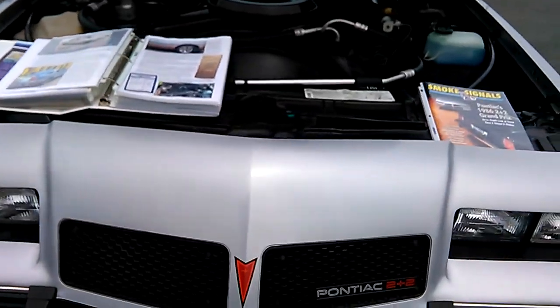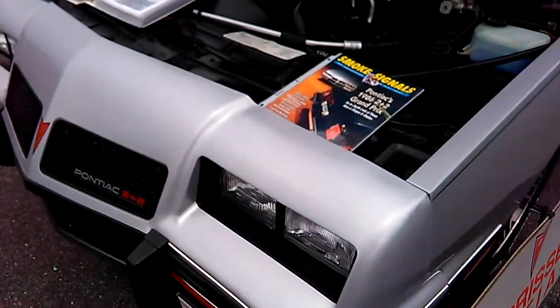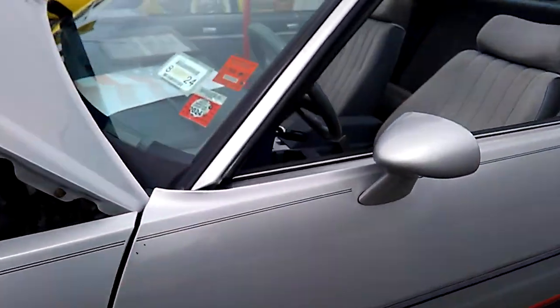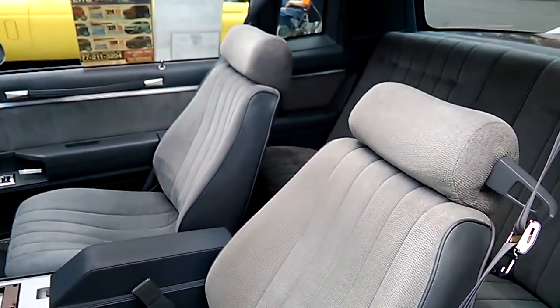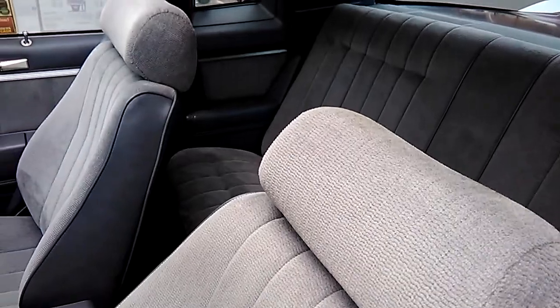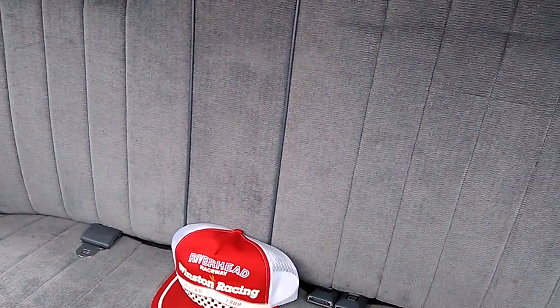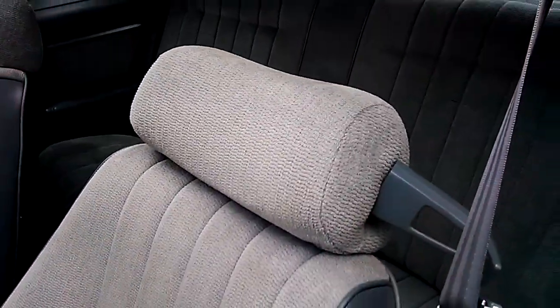Let's go to the money-making part of the car, the reason you wanted to see this car — the 2 plus 2. In order for this car to qualify for NASCAR, T-Type, they had to make like 500 units or something like that.